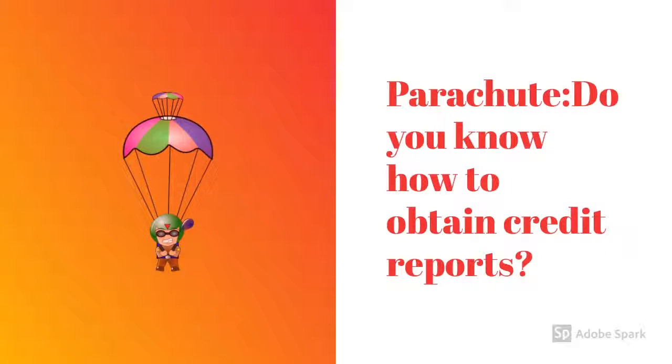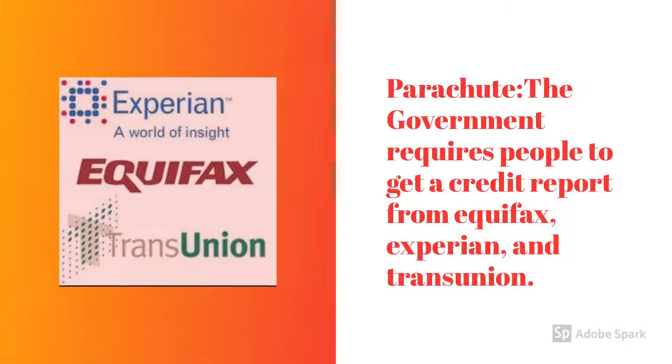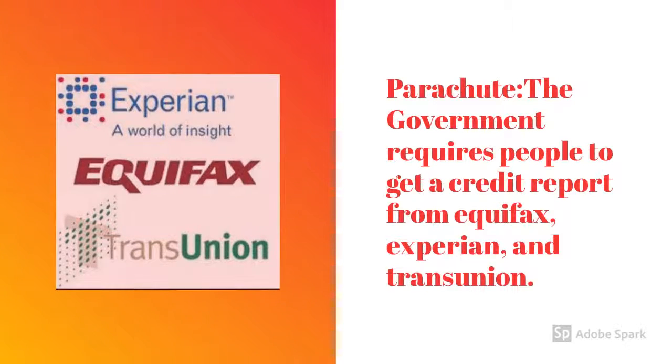Do you know how to obtain credit reports? No, I don't, Mr. Parachute. The government requires people to get a credit report from Equifax, Experian, and TransUnion.